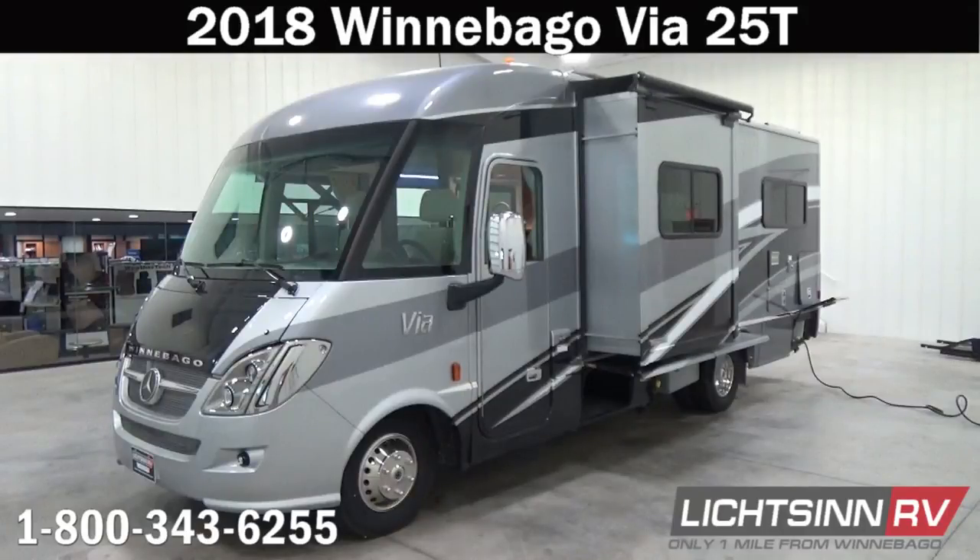Thank you for visiting Litson.com and for the opportunity to showcase our factory fresh 2018 Winnebago Via 25T, a fuel-efficient Mercedes-Benz, here at Litson RV — America's closest dealer to Winnebago Industries. We're located only one mile north of the Winnebago, Itasca, and Winnebago Touring Coach divisions of Winnebago Industries right here in Forest City, Iowa, and recently named by the manufacturer as the top dealer for sales volume across all three divisions.